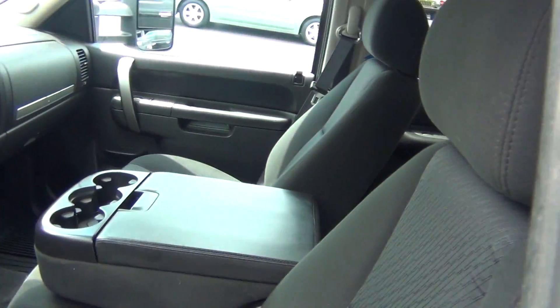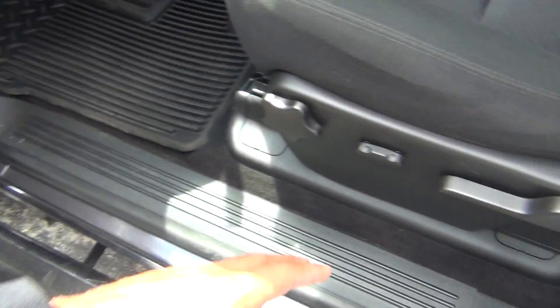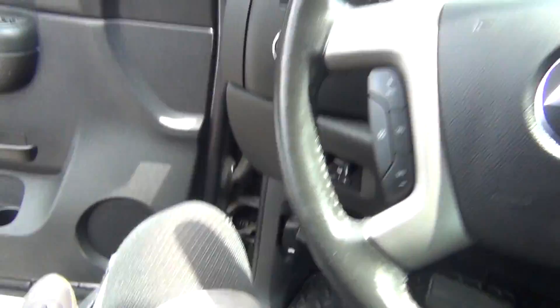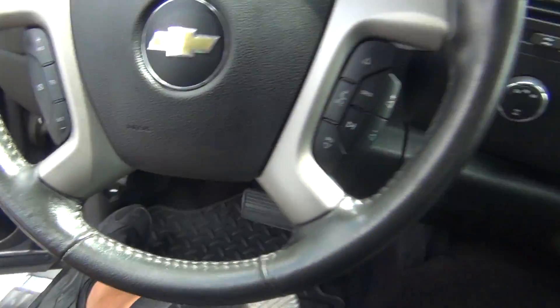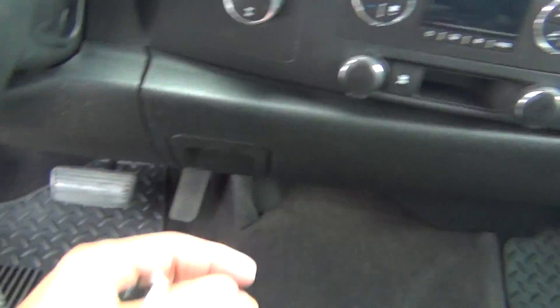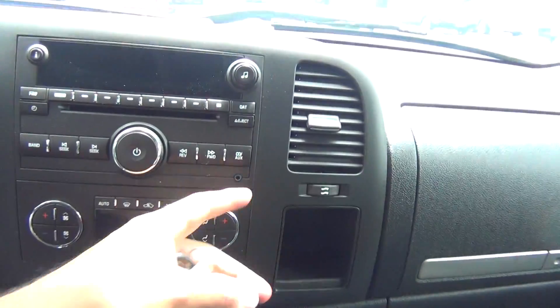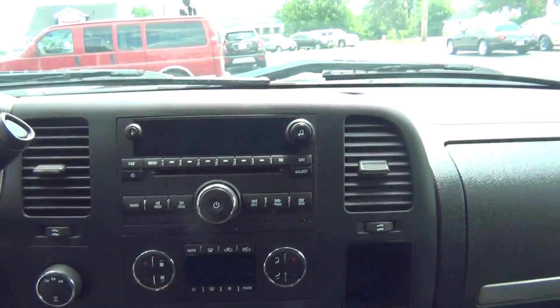On the inside it is very, very clean. You've got power windows, locks and mirrors, and a power seat. The cloth is in excellent shape — no rips, tears, stains or burn holes. You've got your steering wheel controls, four wheel drive capabilities, 12 volt power adapter, USB connection, plus an auxiliary input to plug in your cell phone or MP3 player.